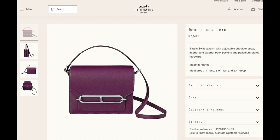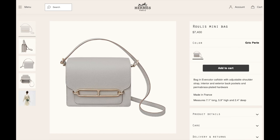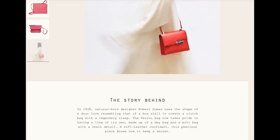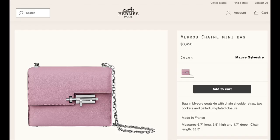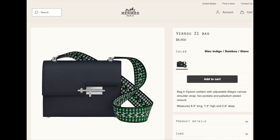The Rélax mini bag in swift leather is $7,500 and in Evercolor leather it is $7,400 — look at this beautiful light gray color. The Stella Cavallaria mini bag in Epsom leather is $5,600. Next up is the Verrou bag: the Verrou chain mini in Mysore goat skin is $8,450, the Verrou 21 in Epsom is $8,650, and the Verrou 21 in Epsom with adjustable canvas strap is $8,900.